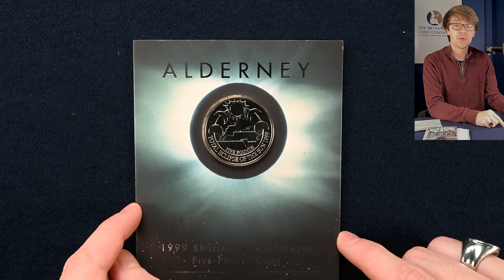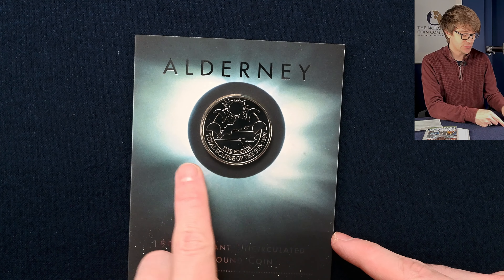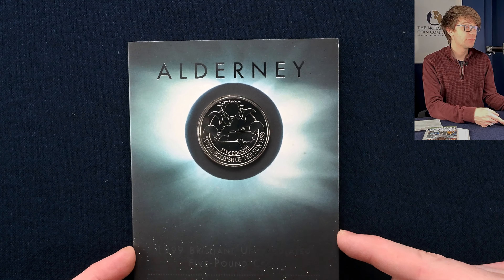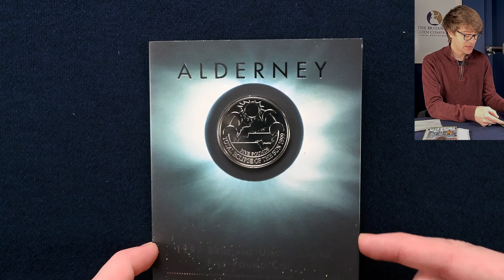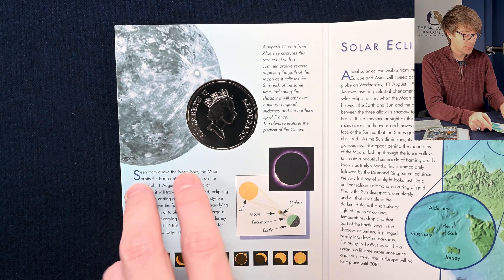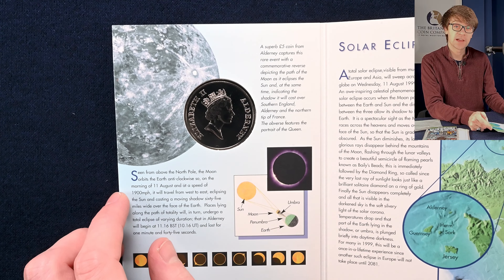We've then got a coin that we have seen before in a previous collection, but it had colour on it. It's the Alderney Total Eclipse of the Sun 1999 £5 coin — a really lovely design on that. This is a brilliant uncirculated version of it, minted for Alderney. We've got Raphael McCluth's portrait of the Queen on the coin there. Very nice.